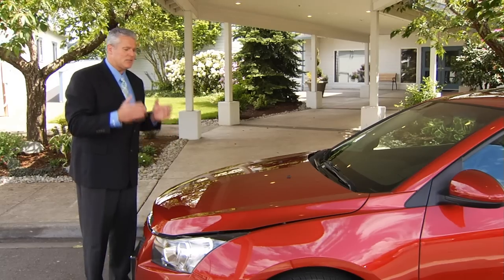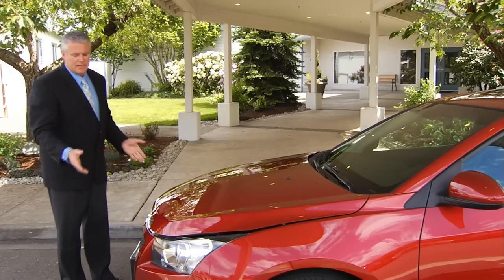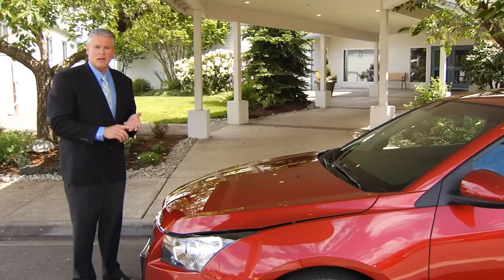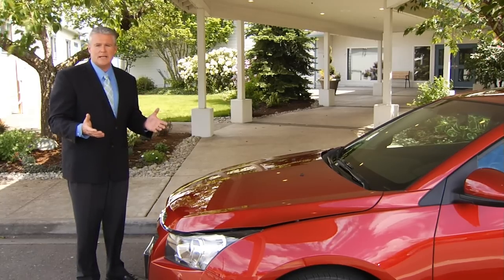the Cruze has an athletic, stylish, upscale appearance. The two-tiered grille, the iconic bowtie, with standard daytime running lamps, available fog lamps, a wider track and a longer wheelbase than the 2011 Toyota Corolla or the 2012 Ford Focus — the Cruze is ready to take on the competition.